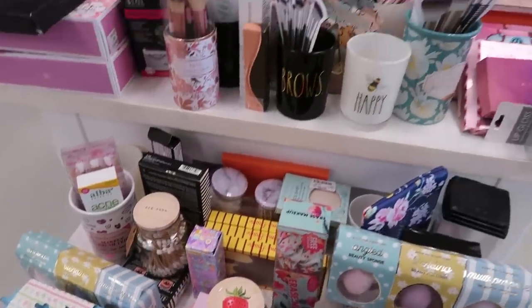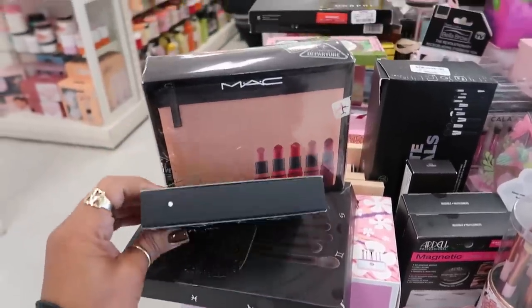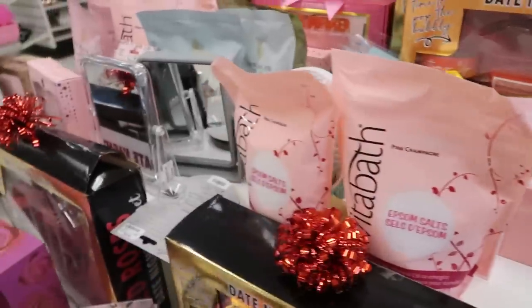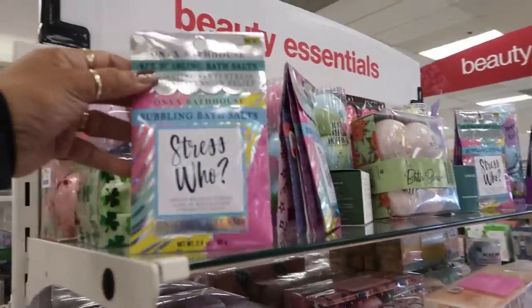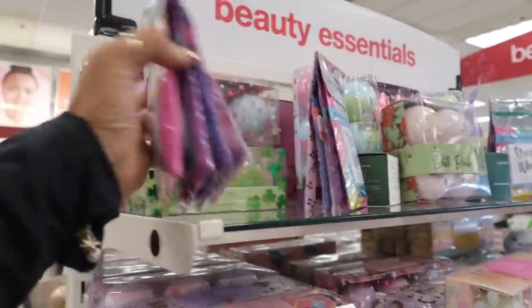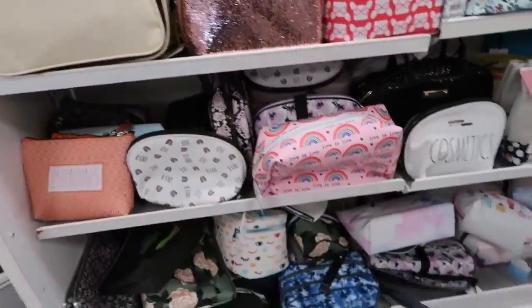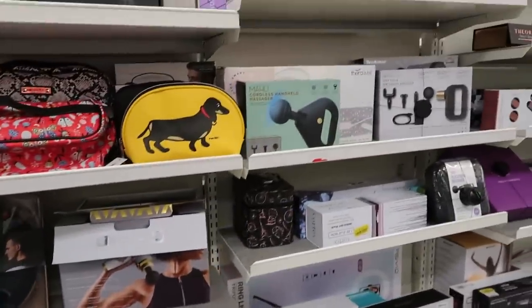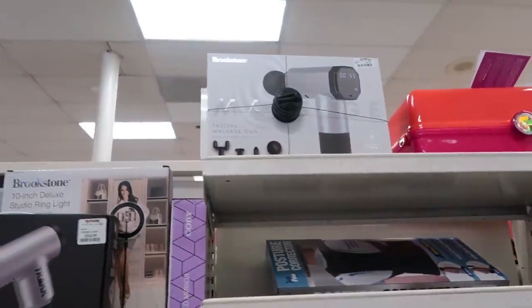$7.99. Lots of beauty blenders. Some NARS. MAC. Pink champagne. Epsom salt — that's $6.99. Bubbling bath salts. Stress. $3.99. Oh, that's cute, for $10. All the little massagers and stuff over here. Heating pad. They have some facial steamers for $15 — that one or the pink one.